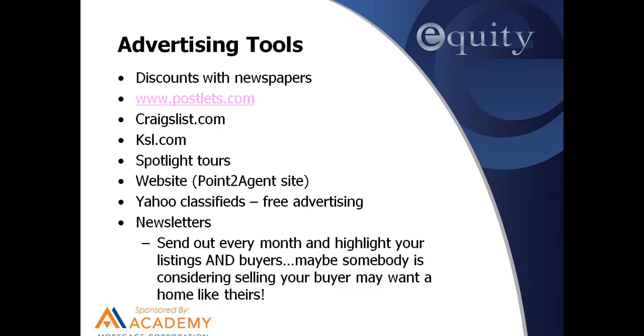Send out a newsletter every month. Highlight your listings and your buyers — maybe someone considering selling gets your newsletter and sees a buyer looking for a home in an area like theirs, and they call you up to say they're interested. For existing sellers, it's nice for them to see themselves in print. When they get that newsletter featuring their home, I can call them that week and say I sent that out to 500 of my friends, family, and past clients — it's one more way to get the word out about their listing.